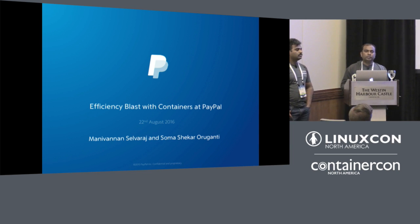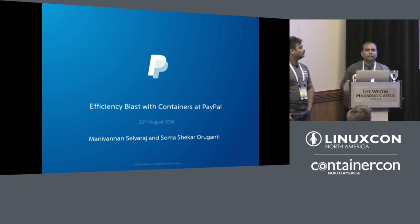One of our responsibilities is to provide a continuous integration environment for all the developers at PayPal. In this talk, I'm going to discuss how we started our CI journey, how we used to operate, how we evolved over time, and how efficiency improved using Mesos and Docker containers.